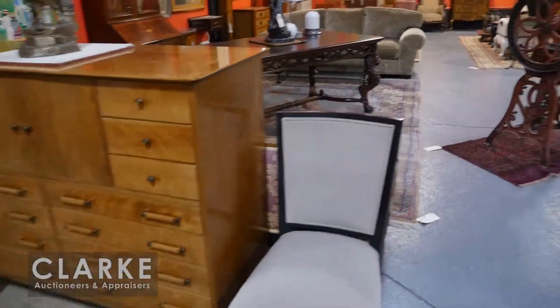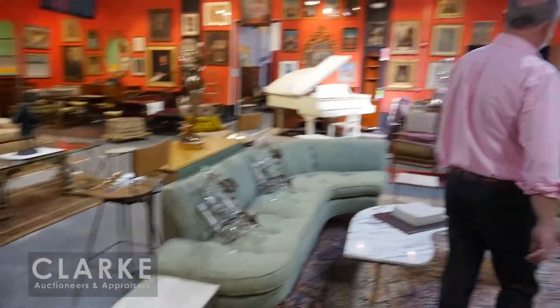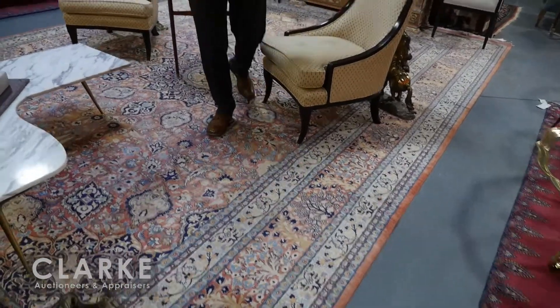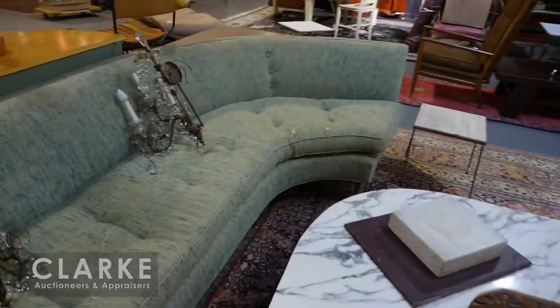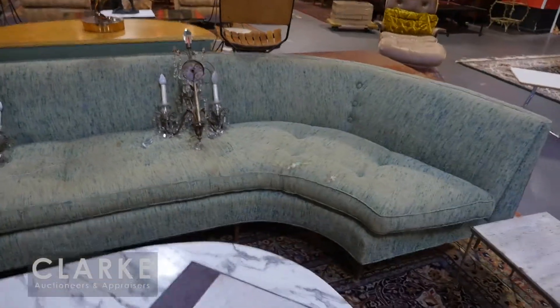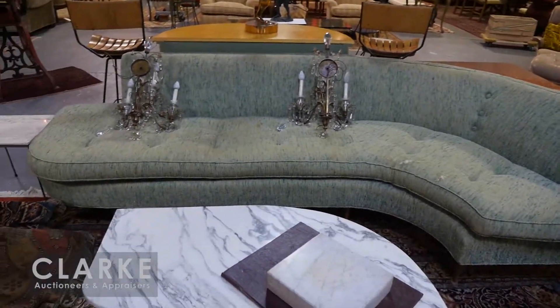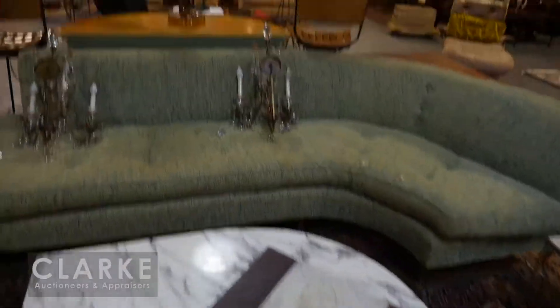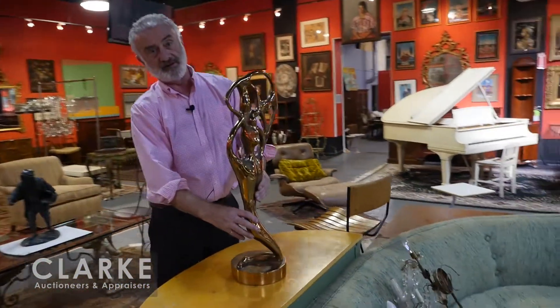Moving to the center, you'll see we've got wonderful carpets. Keep your eye as we move along with the video — you'll notice on the floor we've got a beautiful mid-century sectional sofa. There's a marble top table. Catch this abstract bronze here — I believe this is by an artist called Watson, a New Zealand artist.